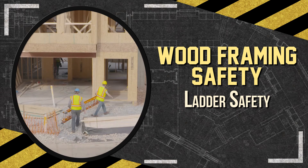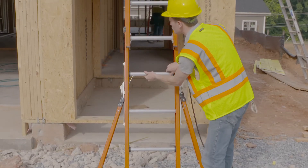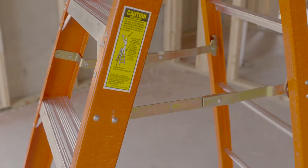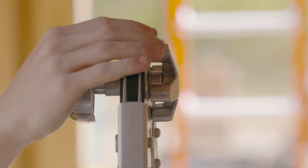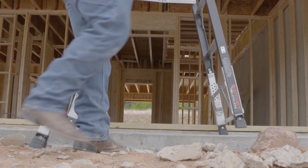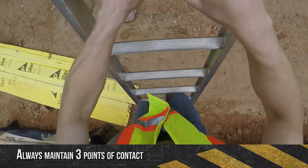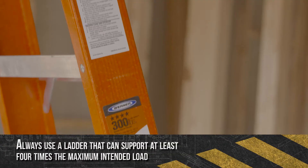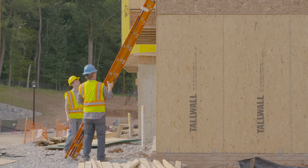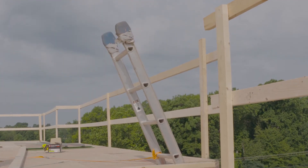Portable ladders are often used during framing operations, so be sure to inspect all ladders prior to use. Look for damage to individual components like rungs, cross supports, and feet. Never make makeshift repairs to a ladder, and follow all manufacturer's warnings and instructions on the labels. Once a complete inspection is done and no risk is posed to any worker, follow these steps for proper setup: make sure the spreader is locked and secure before climbing, maintain a three-point contact, always use a ladder that can support at least four times the maximum intended load. When using a ladder to access another level, set it at the proper angle — four to one — secure it at the top or bottom to prevent movement, and extend it three feet above the landing to provide a handhold when getting on and off.